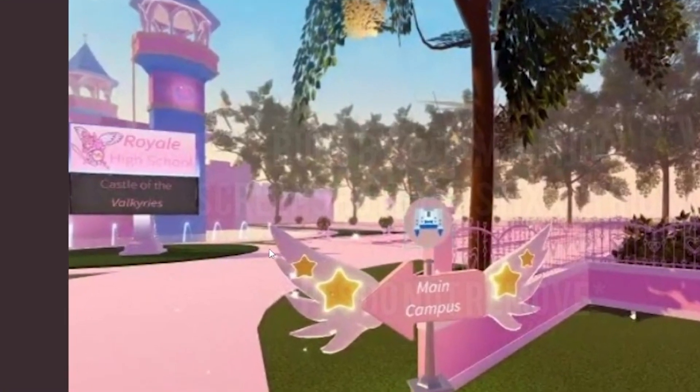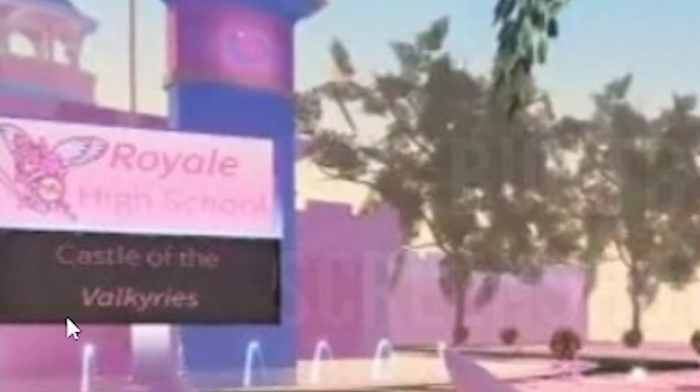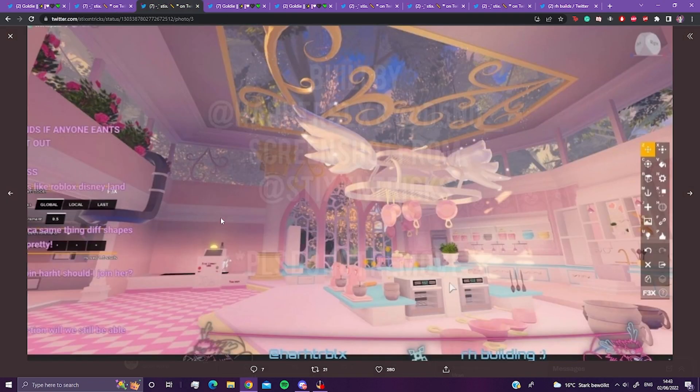And the chandelier — let's not forget, we love chandeliers here. These roads are kind of bland, but it's a work in progress. Over here it says 'Royal High School: Castle of the Valkyries' — interesting. I've seen these pillars very often when people talk about the new school. I wonder if this is still the same design they're going to use when it finally comes out. When this says 'main campus,' it looks like there's going to be a lot more than just the campus — there's going to be other locations you'll be able to go.